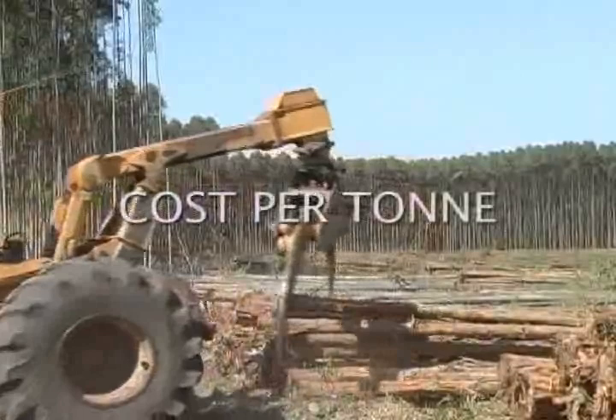This video will take you to Australia, New Zealand, Africa and South America to see TigerCat Harvesting Systems in action.